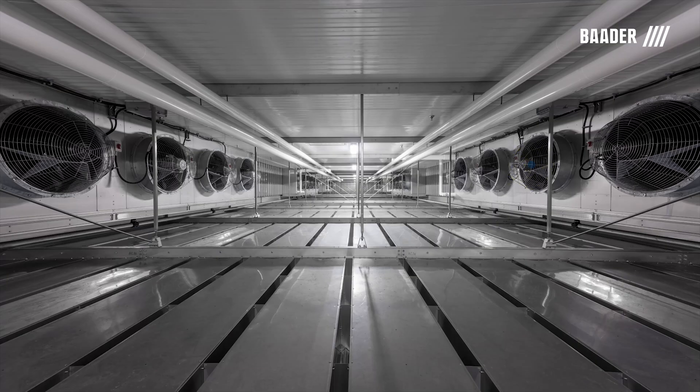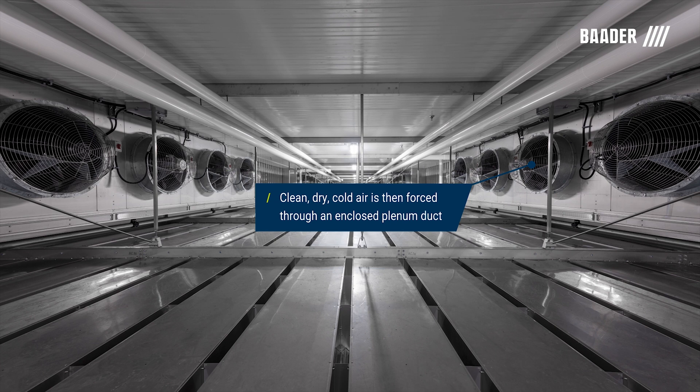The clean, dry, cold air is then forced through an enclosed plenum duct to optimize chilling capacity in a safe and clean environment.